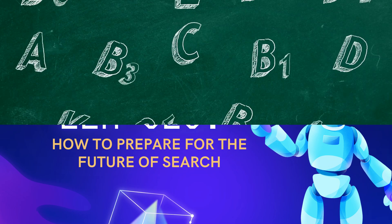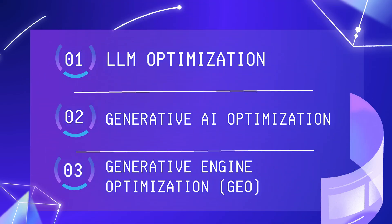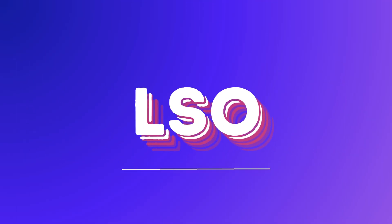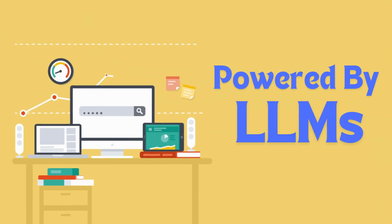What is LLM SEO? Before we jump in, there's a bit of a naming debate. Some call it LLM Optimization, Generative AI Optimization, or even GEO. But frankly, those terms are either confusing or not catchy enough. That's why I propose LLM SEO or LSO for short — it clearly explains the concept of optimizing content for these new search engines powered by large language models.